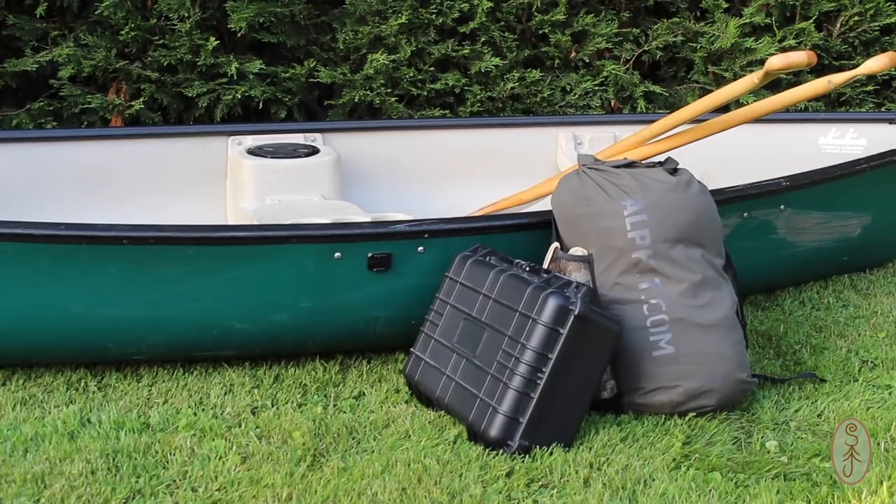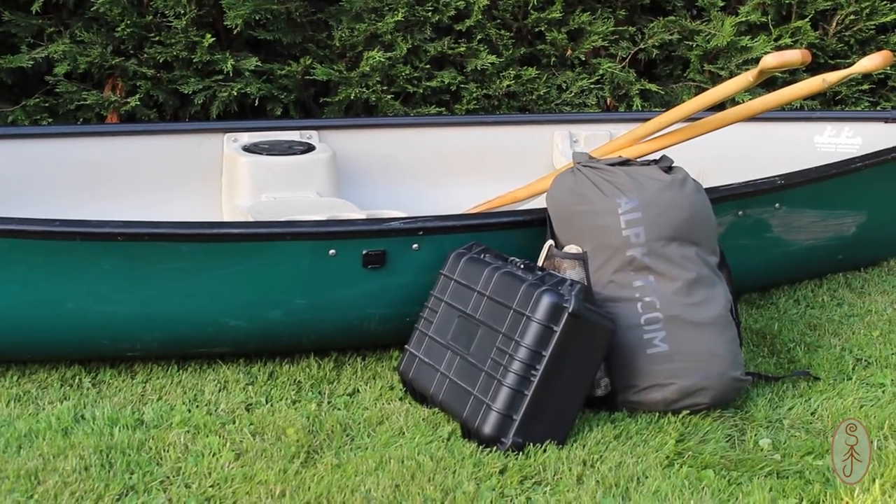We're going to be paddling the River Waveney. We're going to put in at Scole, which is the furthest upstream that you can really canoe — beyond that it becomes too choked up with weeds. So we'll start at Scole and paddle out towards the sea, seeing how far we get in three days. We'll be taking all of our gear including food, and there are portages — some easier than others — so my plan is to go as lightweight as possible.